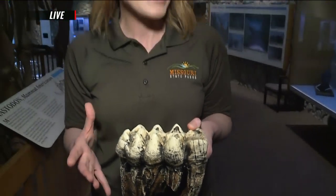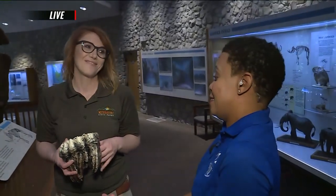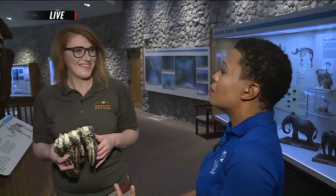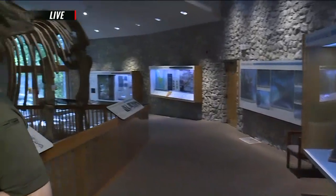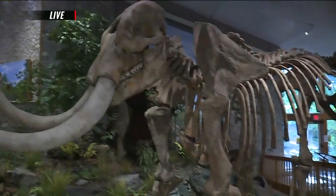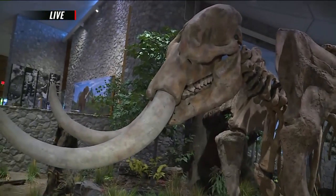They would only average about eight teeth in their mouth at a time. Wow. I guess when they're that size, that's about all that they needed. Can you also tell us, is this a replica or is this a real Mastodon skeleton here?